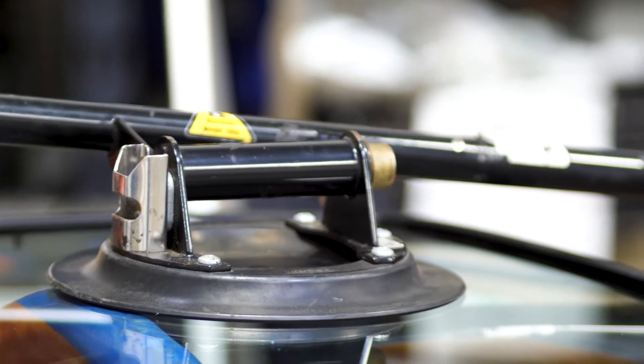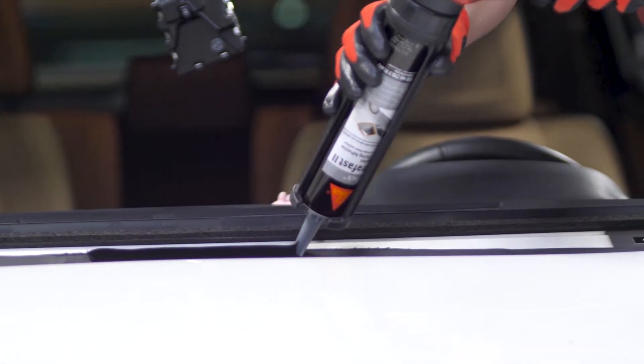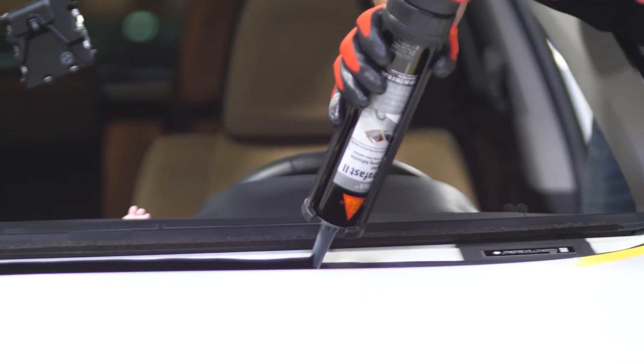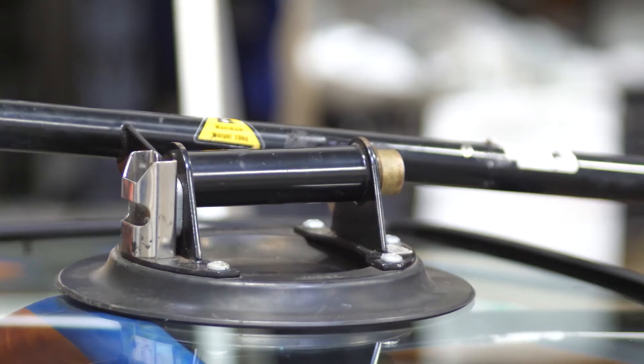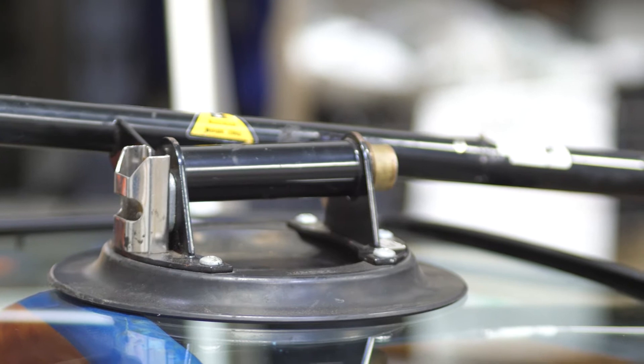With our vans here at All Autoglass, we have inverters that heat the glue and run vacuum cleaners. We have vacuums for tempered parts — your back glasses, door glass breakers — so we can vacuum out the vehicles and get them as clean as possible.